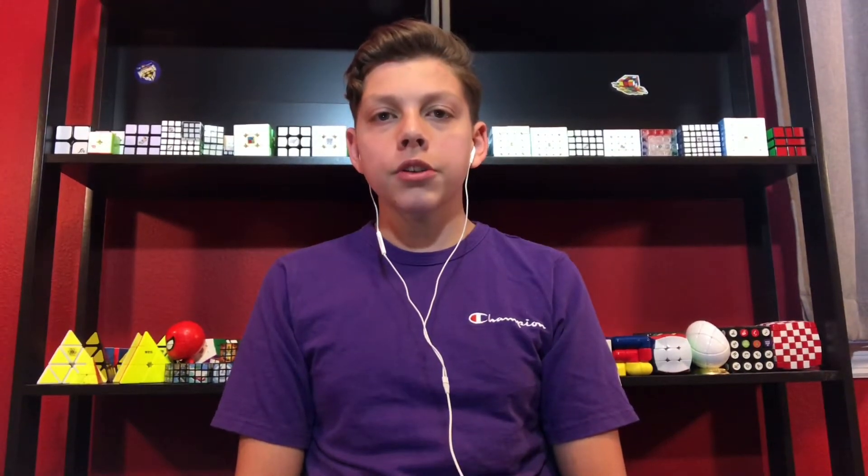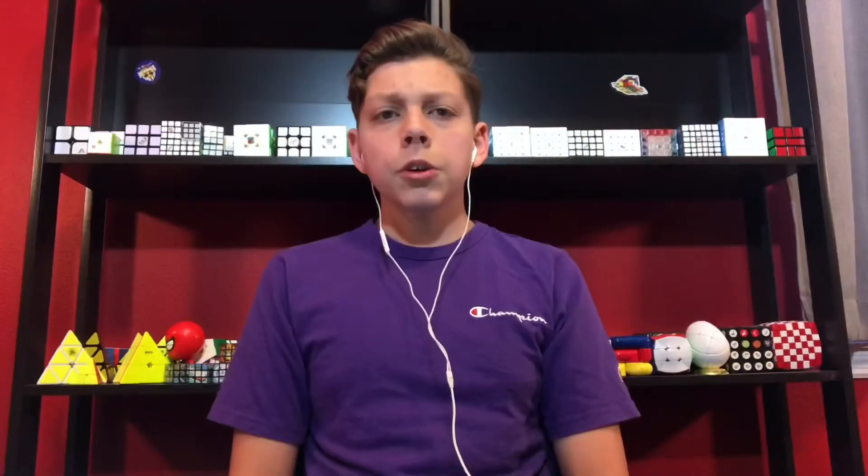The last aspect about the Yeet Ball I'd like to talk about is the turning. This puzzle has some pretty average turning, so it's not one of those non-WCA puzzles that you solve once and never want to touch again. So this cube is also pretty good turning-wise.